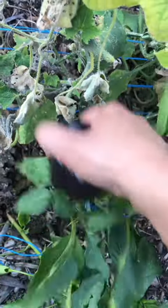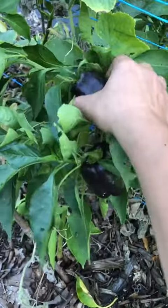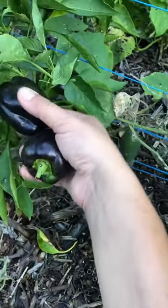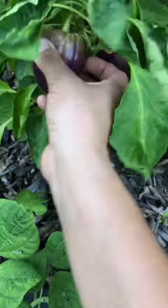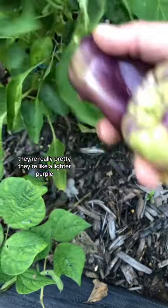Ooh, purple peppers. I don't know what these ones are called but they're really pretty — they're like a lighter purple.